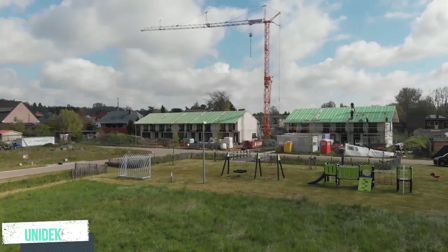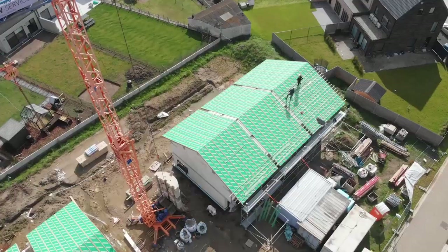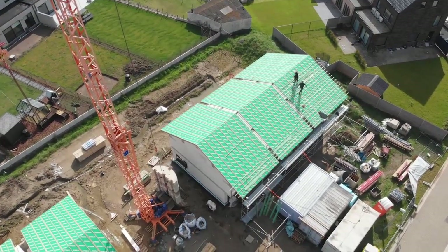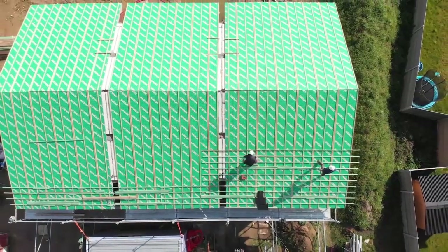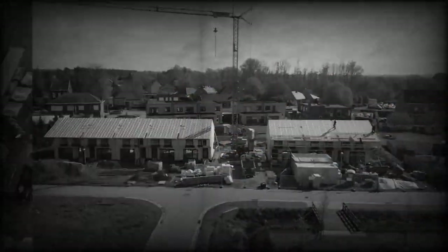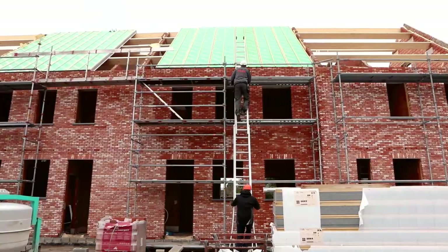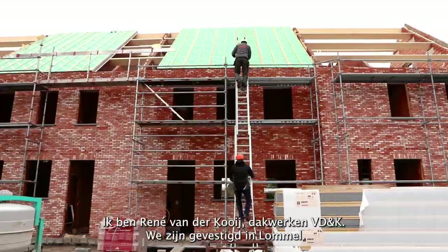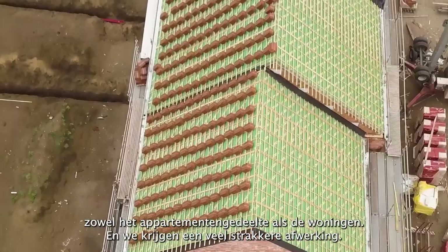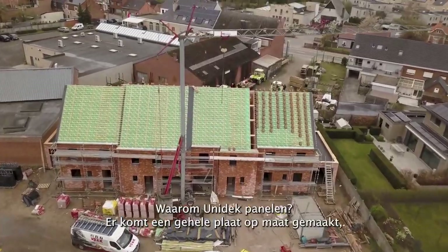Unideck. During roof renovations, roofs are often replaced by modern, insulated constructions with less space for birds and bats. To provide a good place for the fauna, Kingspan Unideck has developed special nest boxes together with Unitura that can be integrated into the eaves of the roof element — the Uni Nest Box.